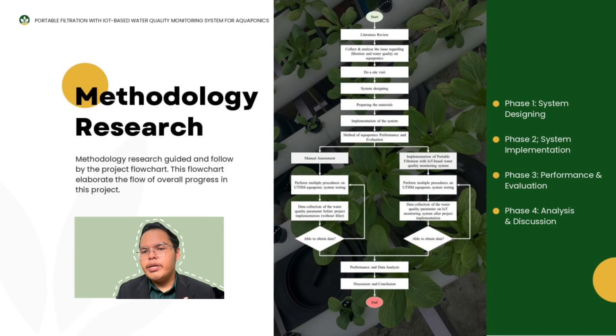For the methodology, the research is guided and followed by the project flowchart, which elaborates the overall progress of this project. The flow goes: literature review, site visit, system designing, prepared materials, and implementation. The project is divided into four phases: Phase 1 is system designing, Phase 2 is system implementation, Phase 3 is performance and evaluation, and Phase 4 is analysis and discussion. In FYP1, I have completed up to Phase 1, which is the system designing.